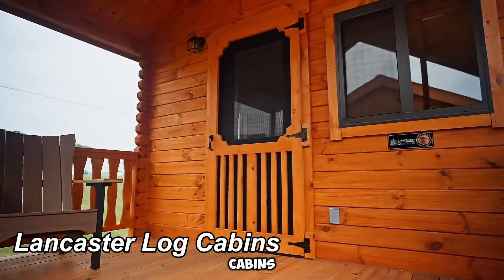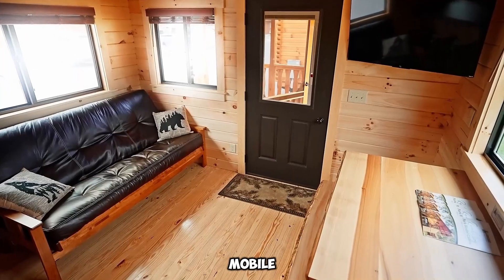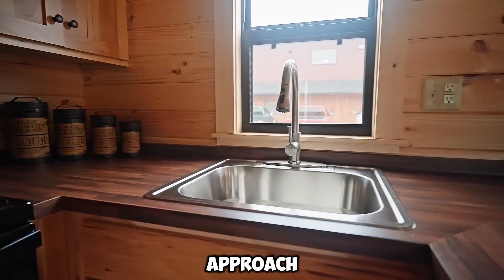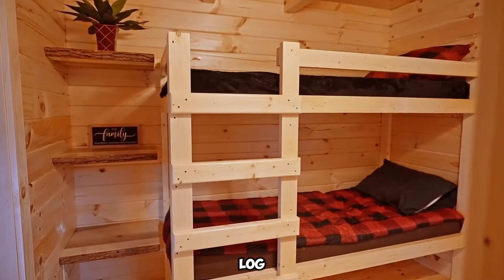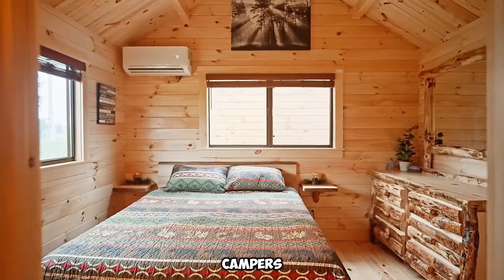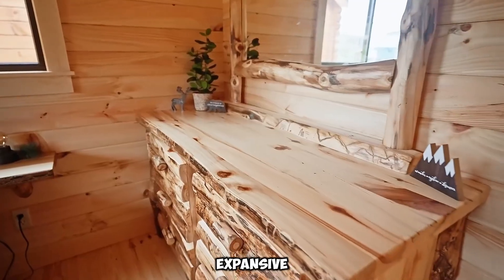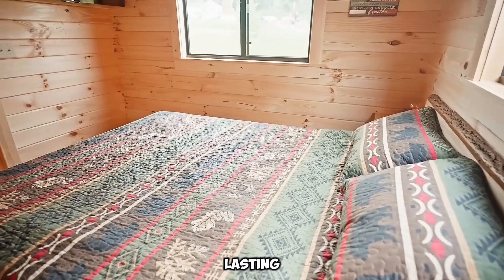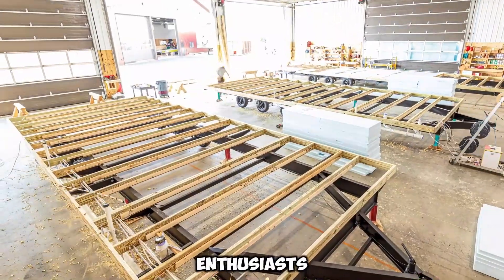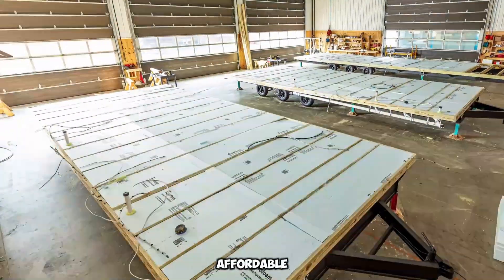Lancaster Log Cabins introduce a groundbreaking approach to mobile living, blending the charm of rustic log homes with the convenience of mobility. Unlike traditional campers, these cabins provide an expansive, comfortable, and long-lasting alternative, making them a top choice for travelers, outdoor enthusiasts, and those seeking an affordable housing solution.